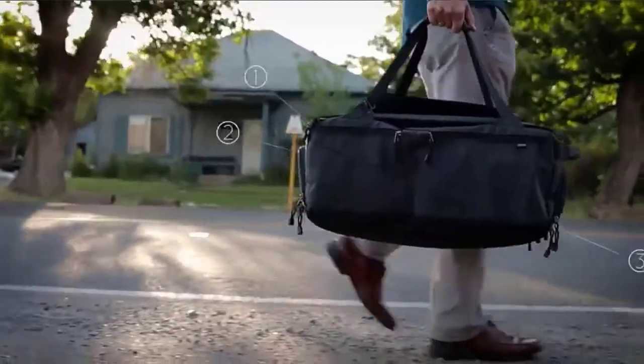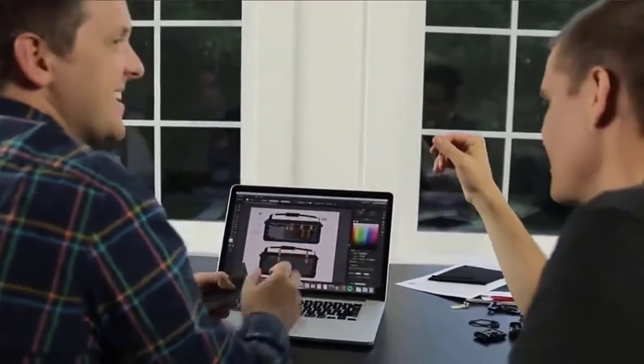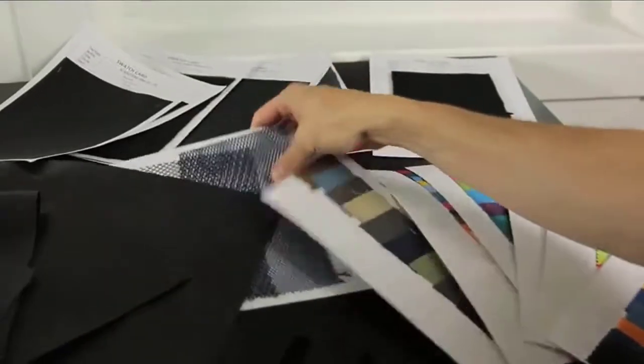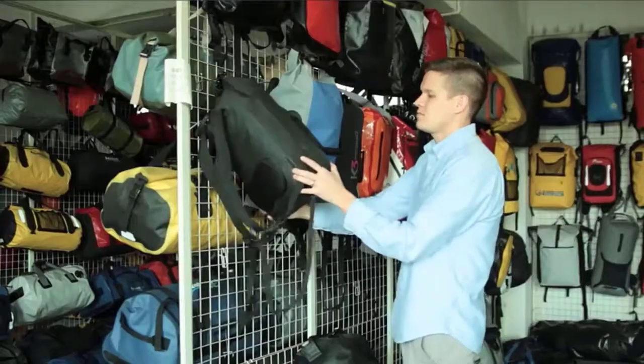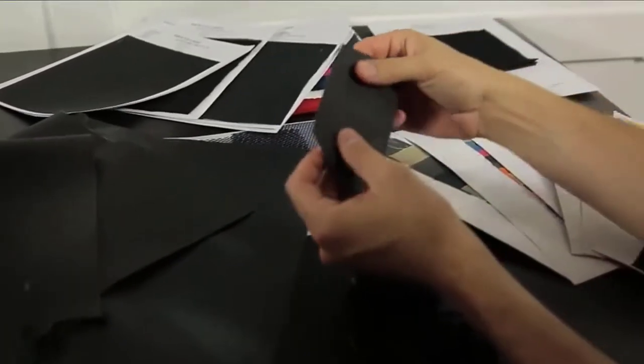Features include a full perimeter zipper, RFID safe pocket, roller bag sleeve, mesh pockets, a cord pass-through to an easy-access pocket, water bottle pocket, water-resistant pocket, shoe compartment that fits two pairs of shoes with a ventilated door, and more. Check the description for details and prices.